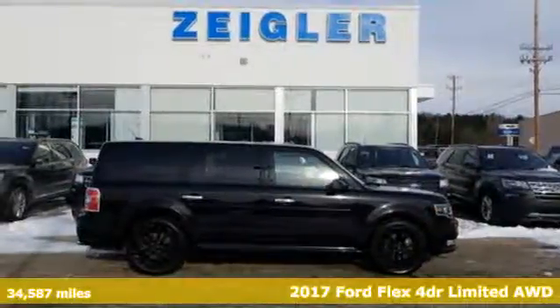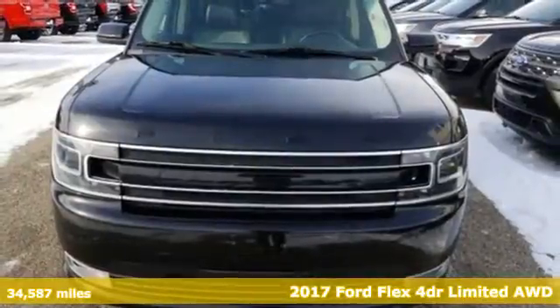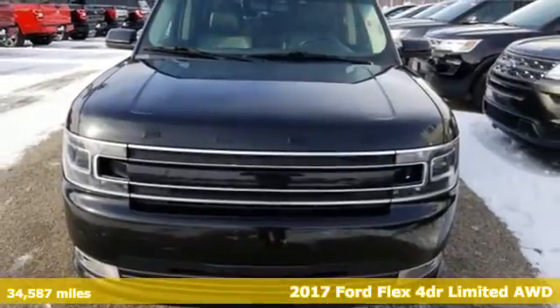Here's a 2017 Ford Flex. Live fully and drive efficiently in this unique and versatile people mover.